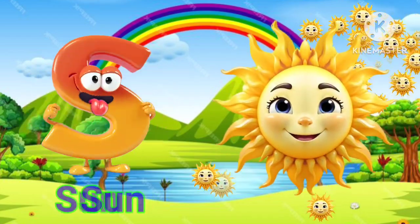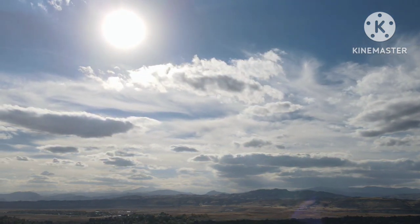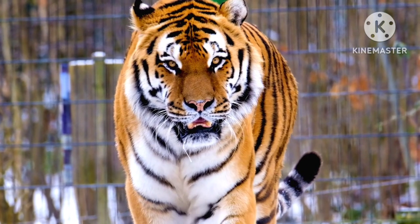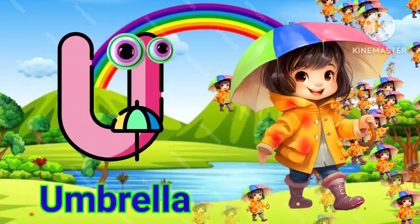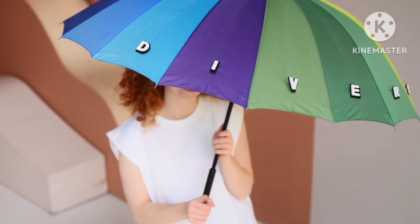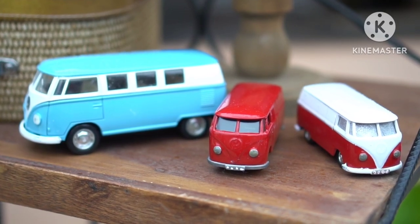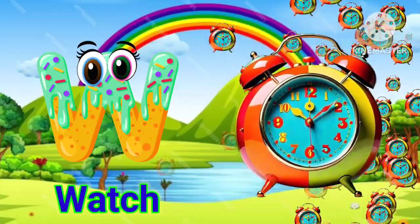S for sun. T for tiger. U for umbrella. V for van. W for watch.